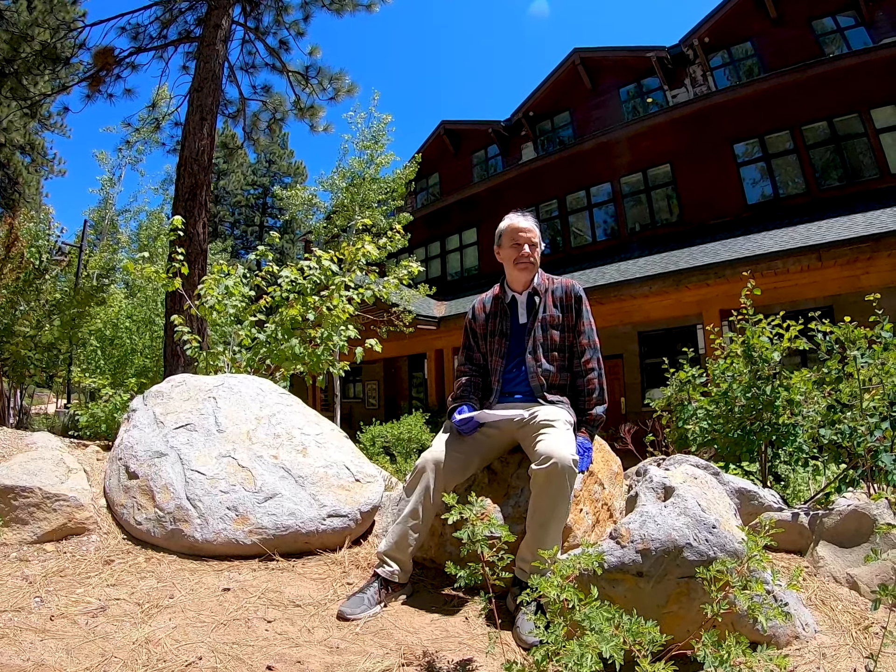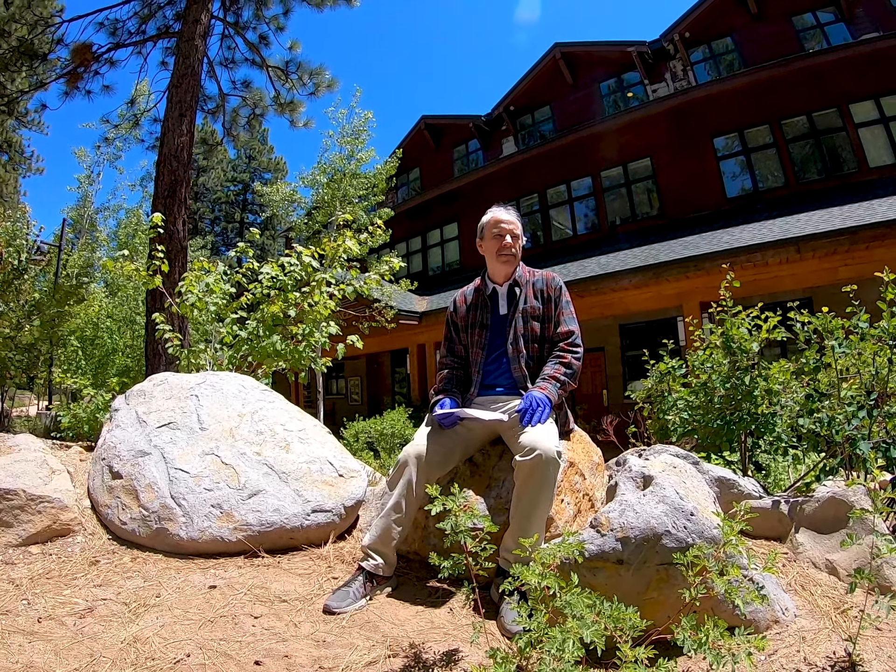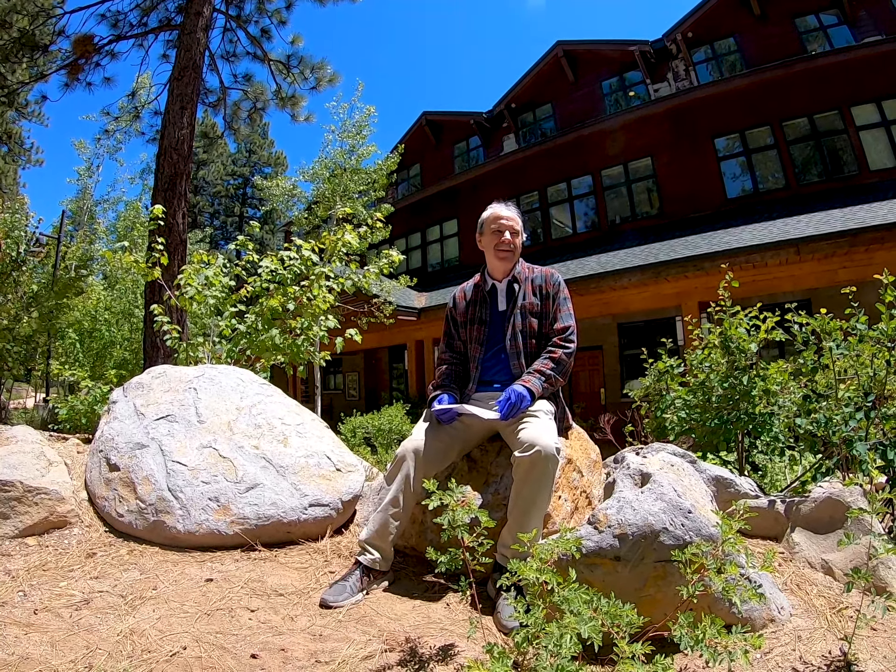Awesome. I think that beaver was probably just hanging out and waiting for his moment to rebuild his dam. Yeah, probably. He was big too.